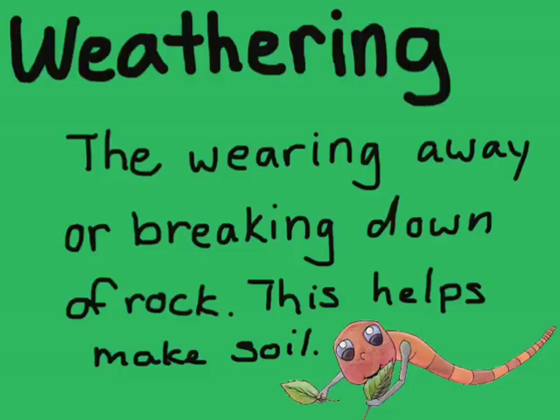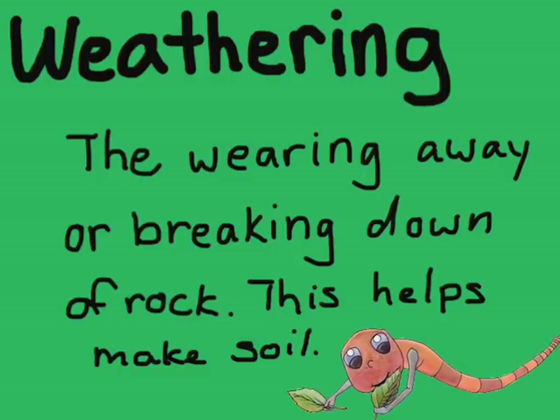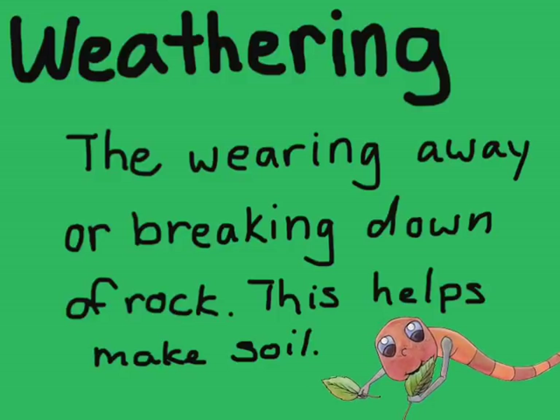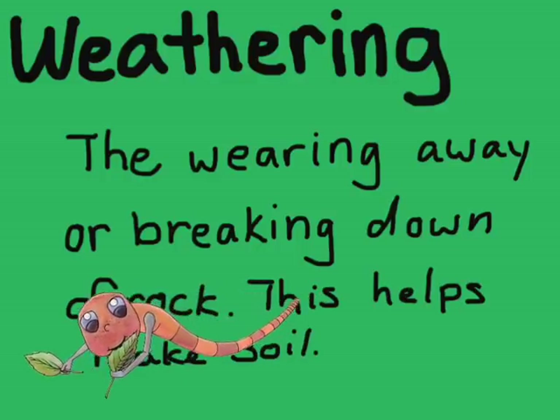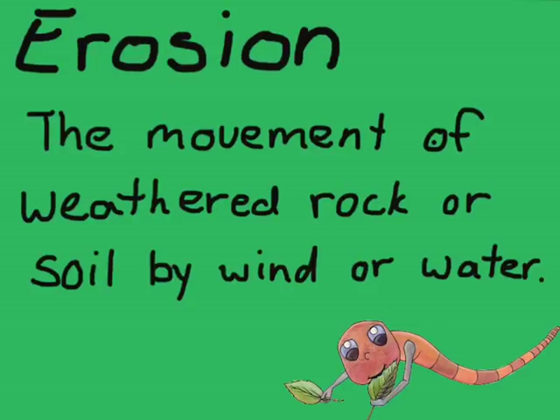You may be asking, what is weathering? Well, weathering is the wearing away or breaking down of rock. And this helps to make soil. So when rocks get smaller, when they smash against each other and break into little pieces, that is called weathering.